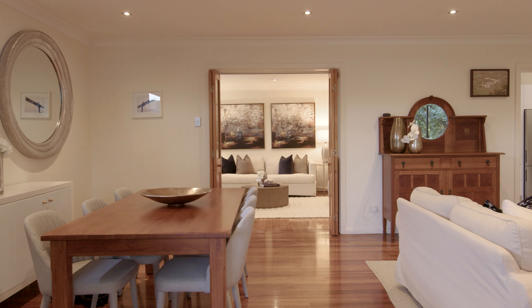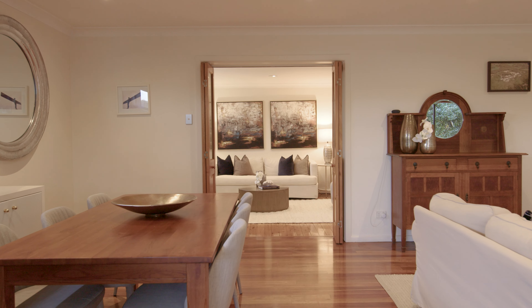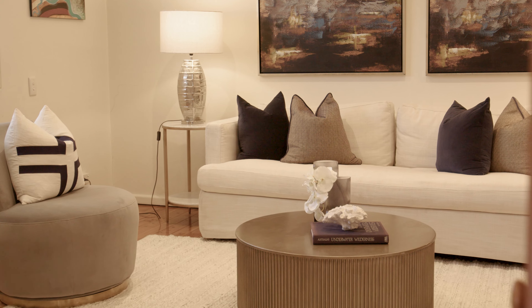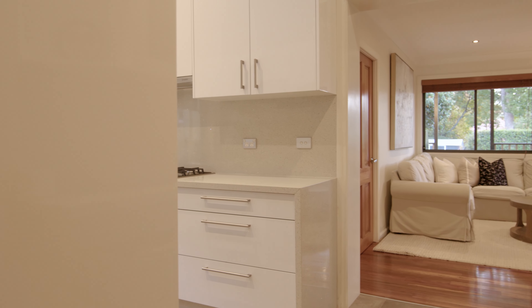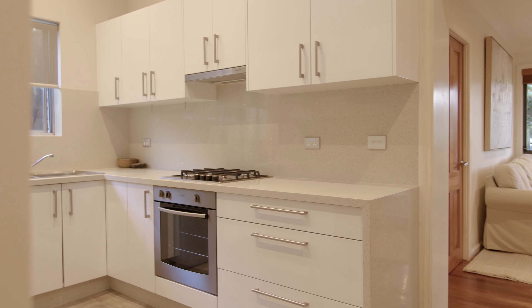Light filled interiors featuring two living areas provide spaces for personal retreat or family gathering, along with high ceilings, polished floorboards, plantation shutters and gas central heating.